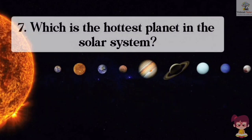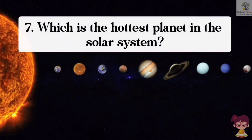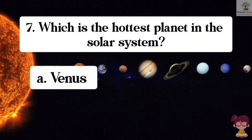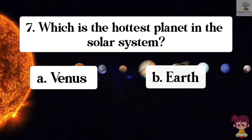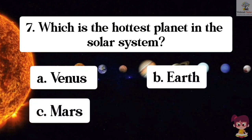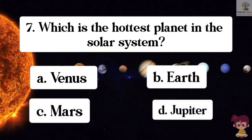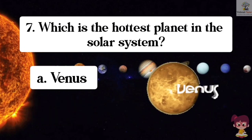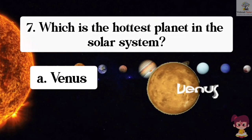Question number 7. Which is the hottest planet in the solar system? Options: A. Venus, B. Earth, C. Mars, D. Jupiter. The correct answer is A. Venus. Venus is the hottest planet in the solar system.